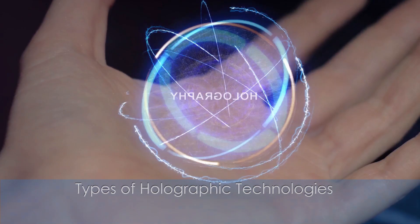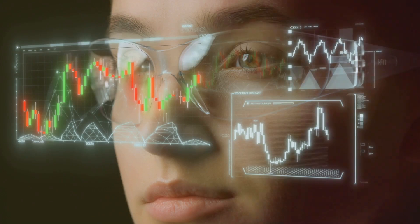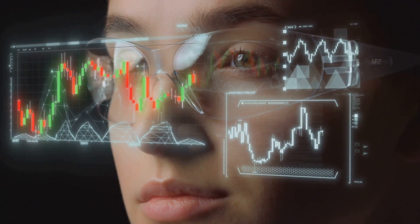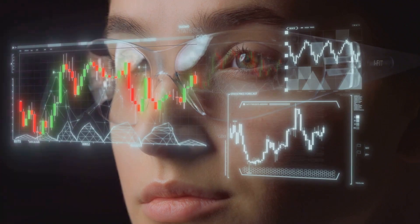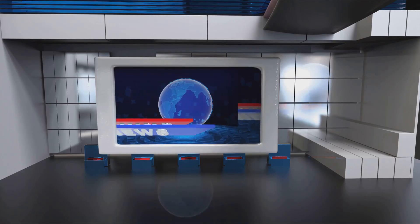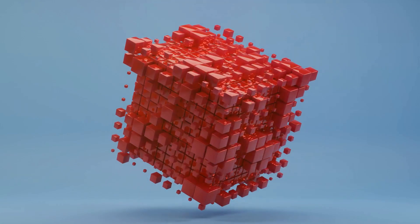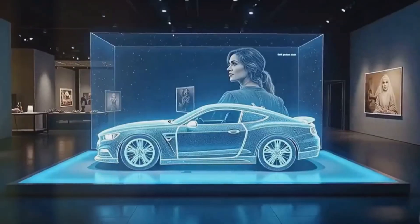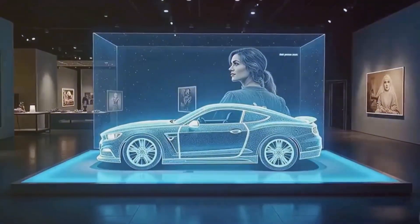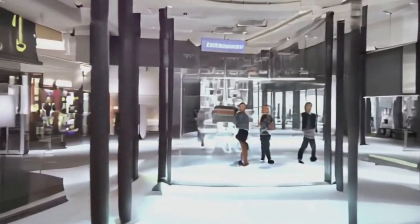Holographic displays come in different forms, each leveraging unique technologies to create immersive visual experiences. Some technologies are better suited for dynamic video content while others excel with static images. Reflection holography produces three-dimensional images that can be viewed under white light. It is often used in art installations and high-end retail displays, providing lifelike and detailed visuals favored for their simplicity and vividness.